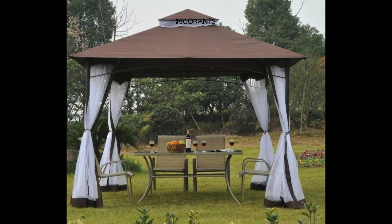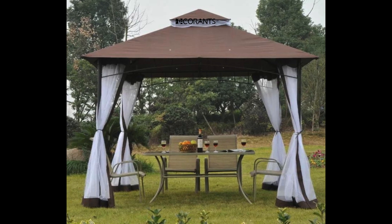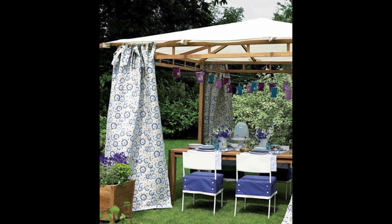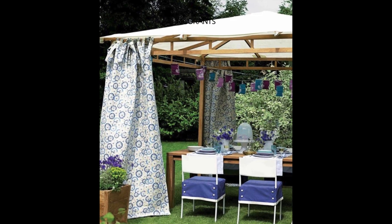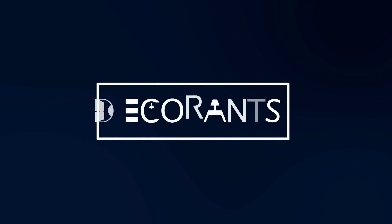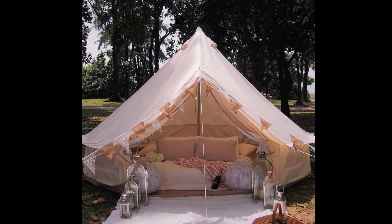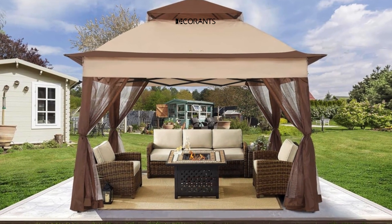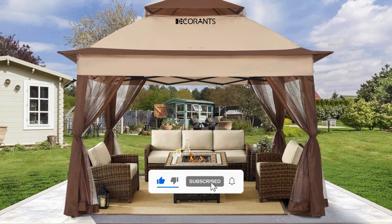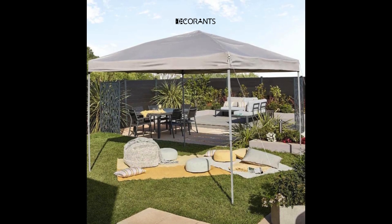Do you want to add some charm and functionality to your backyard? Are you looking for a cozy and stylish place to relax, entertain, or enjoy the outdoors? If yes, then you need a gazebo. Welcome to our channel, Decorance, where we share home improvement ideas that will make your living space more beautiful and comfortable. If you are new here, please consider subscribing and hitting the bell icon to get notified of our future videos. And if you are already a subscriber, thank you for your support, and we hope you enjoy this video.